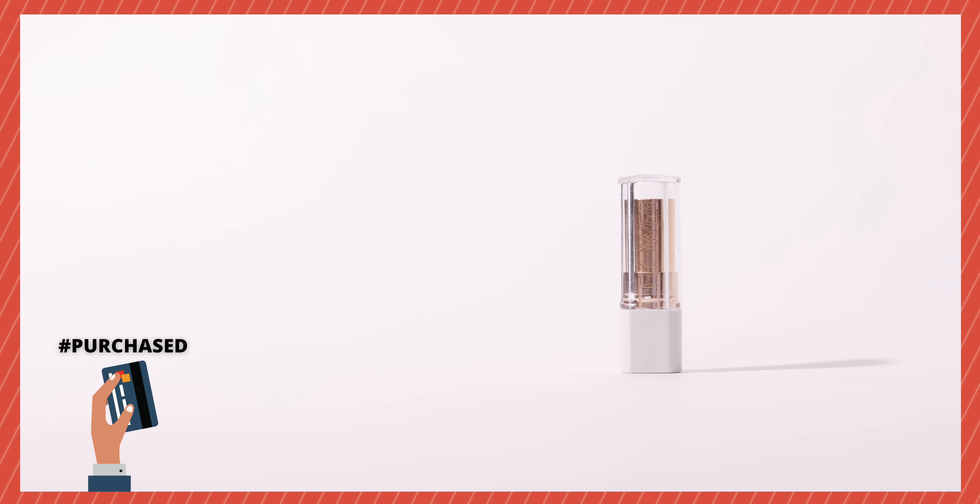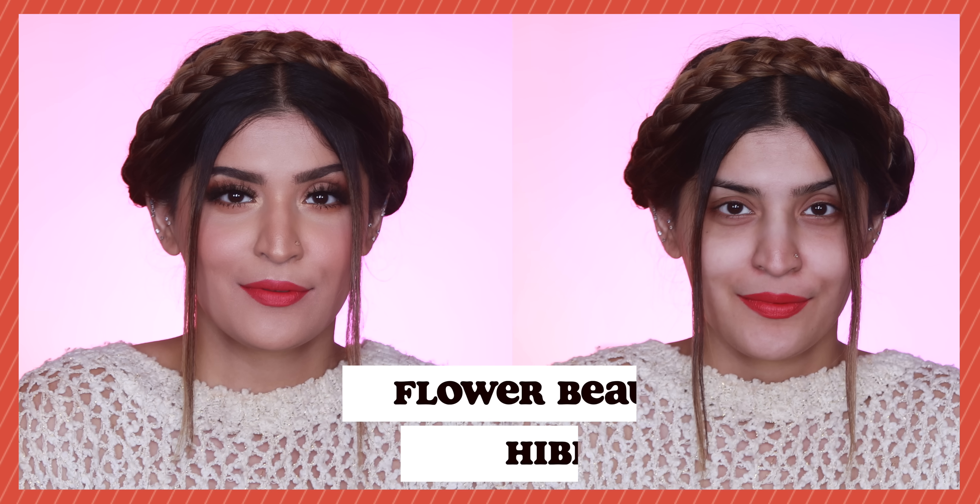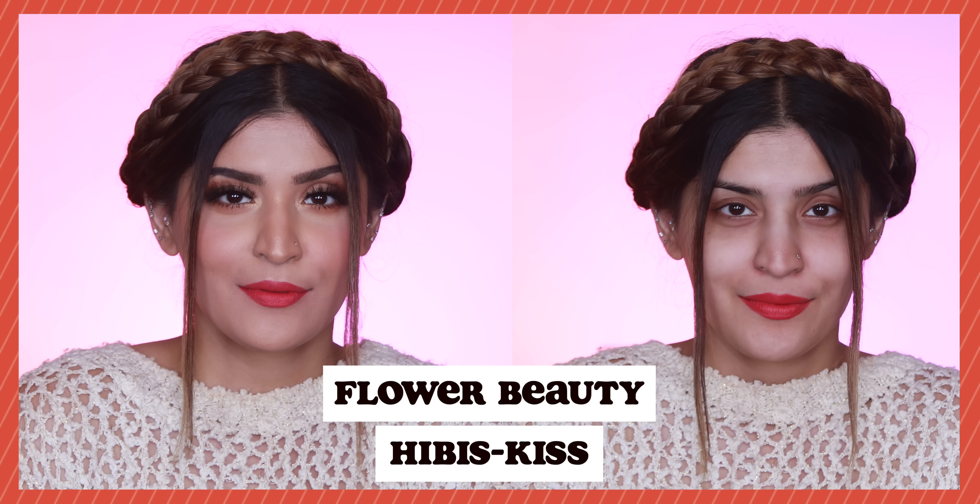I know red can be intimidating, especially if you've never worn it. A good entry point would be a pink-base red because it has a little bit of pink in there, making it a lot more wearable and easier to carry. My first recommendation is from Flower Beauty in the shade Hibiscus — such a beautiful pink-base red. The formulation is completely matte, goes on really smoothly, and while it's not extremely transfer-proof, it's very comfortable to wear and looks gorgeous on the skin.